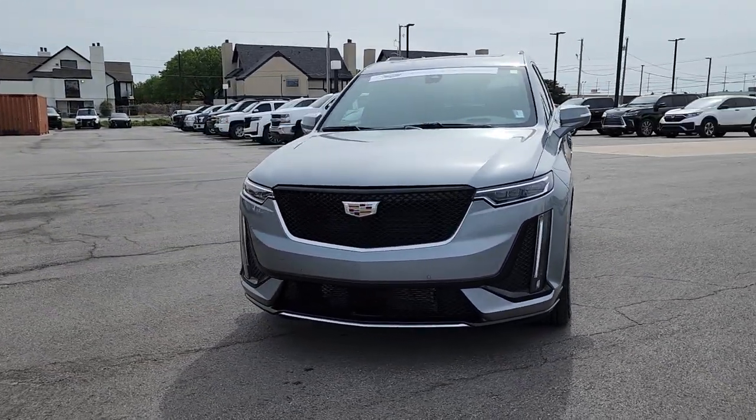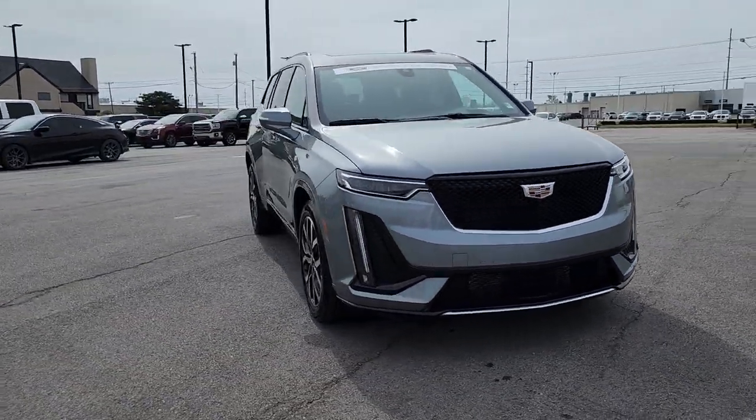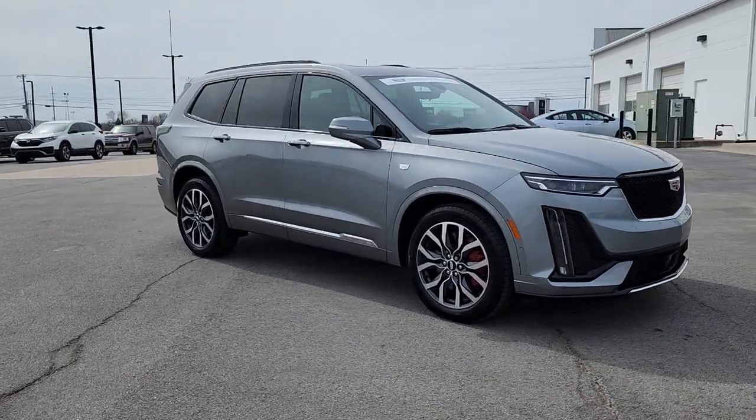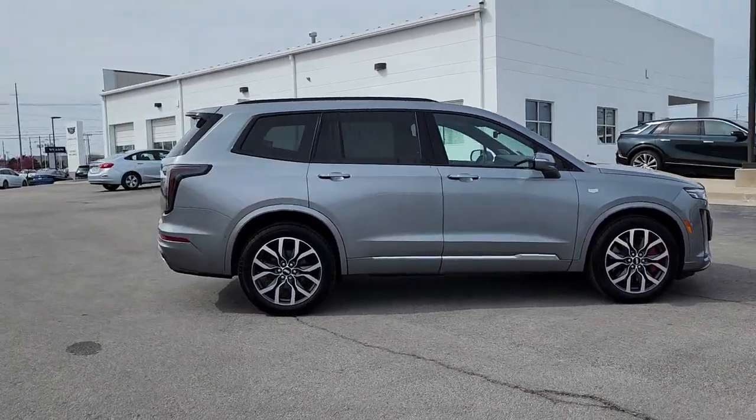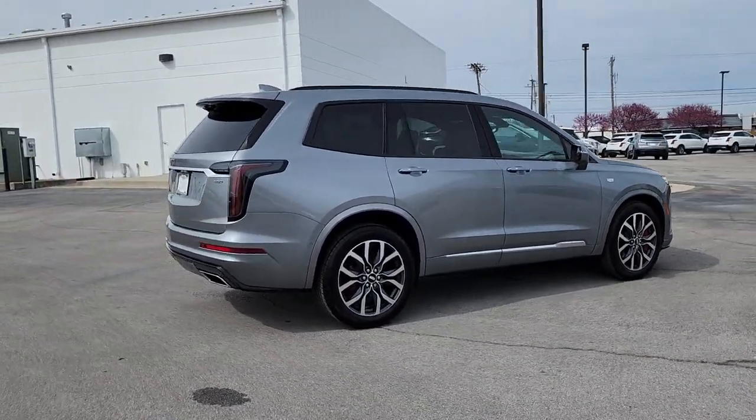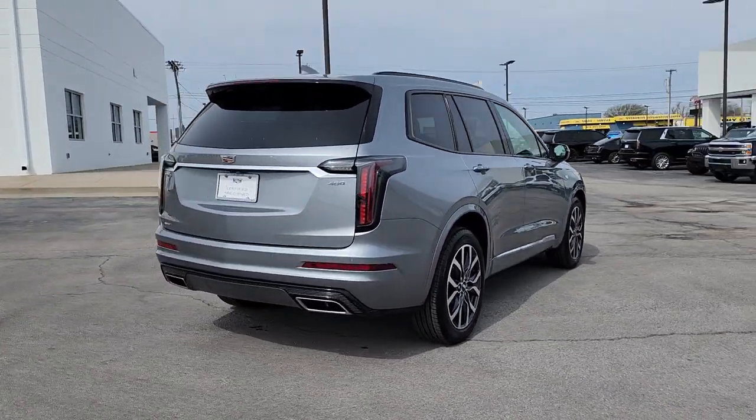Picture yourself in the 2023 Cadillac XT6. With less than 10,000 miles on the odometer, this vehicle provides excellent value. Make the journey all it can be in this stunning XT6.